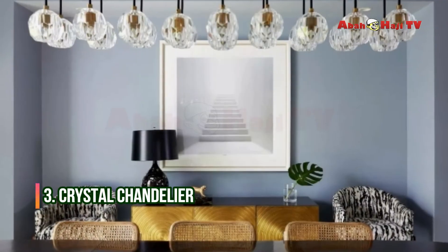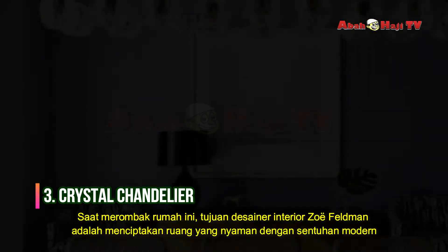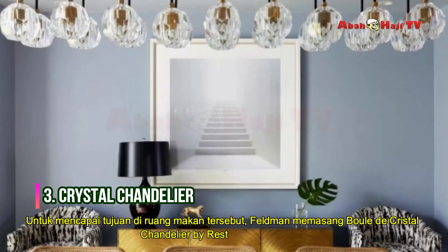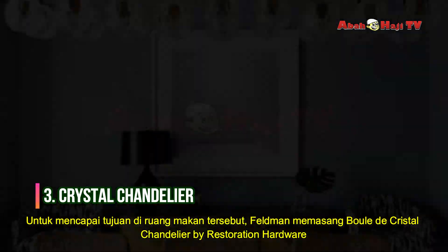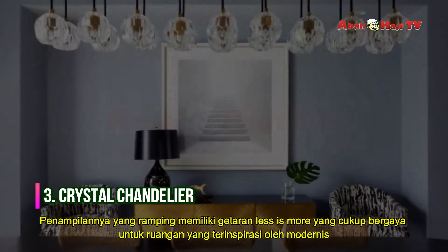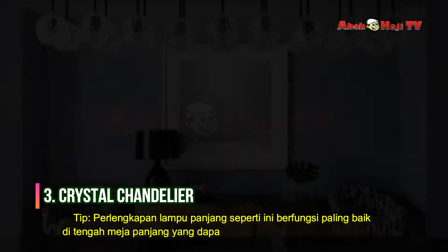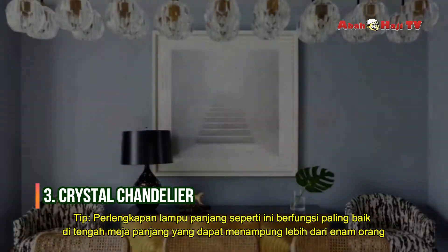Crystal Chandelier. When remodeling this home, the objective for interior designer Zoe Feldman was to create a cozy space with a modern edge. To achieve the goal in the dining room, Feldman installed a build-a-crystal chandelier by Restoration Hardware. Its sleek appearance has a less-is-more vibe that is just dressy enough for the modernist-inspired space. Long light fixtures like this one work best centered over lengthy tabletops that seat more than six people.